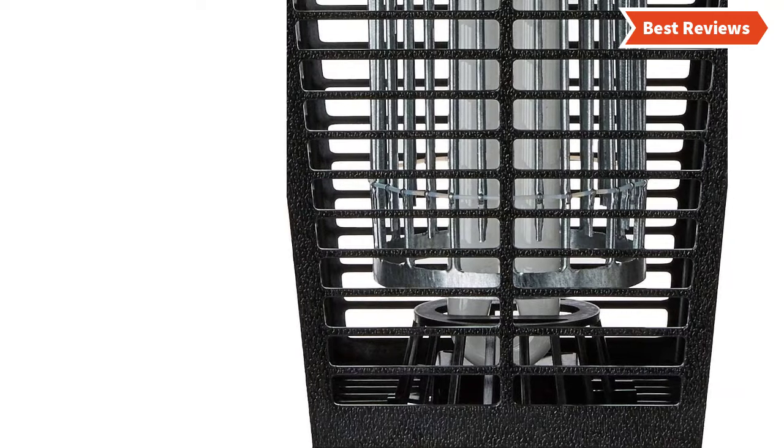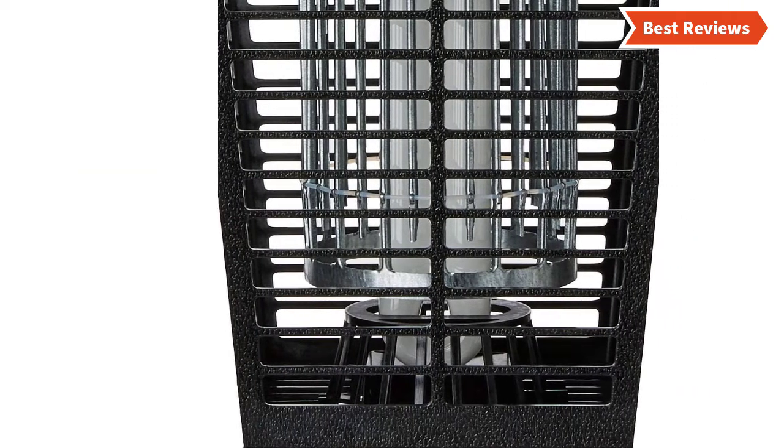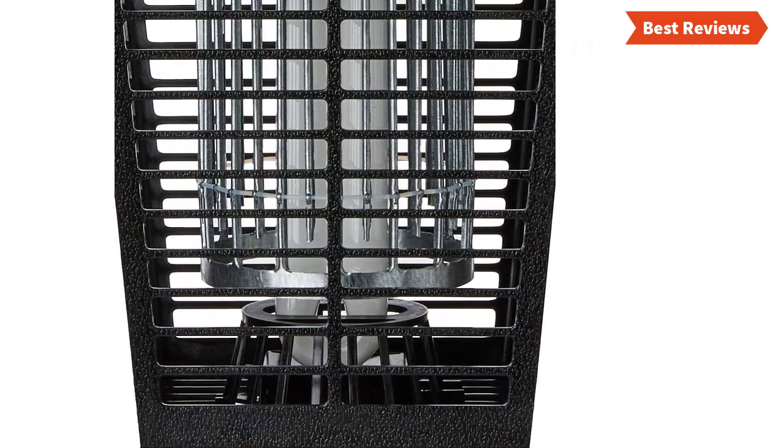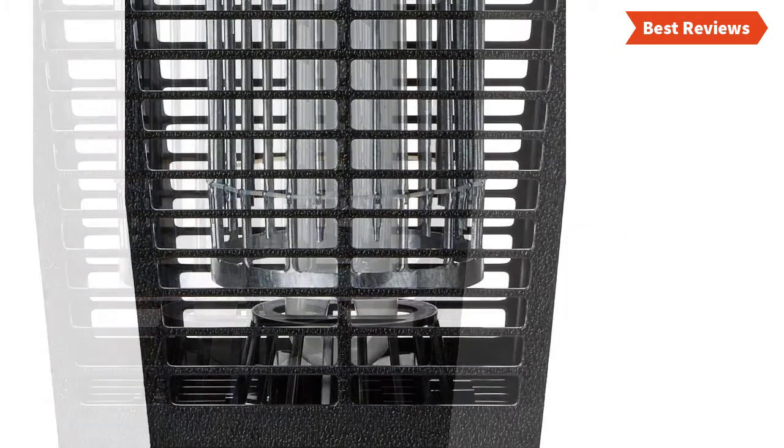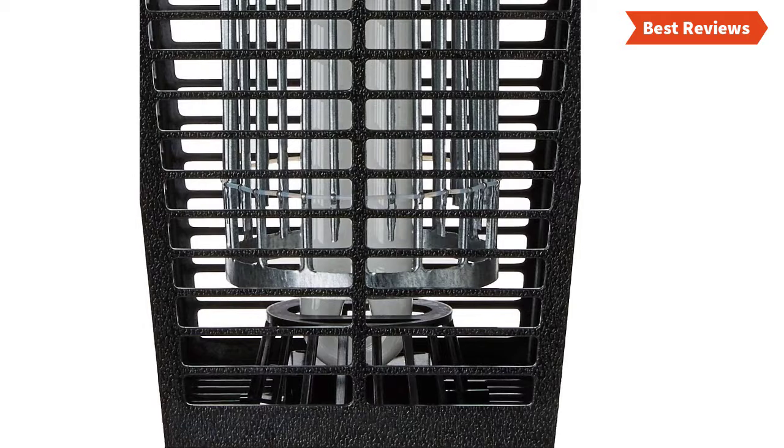So there is nothing to worry about cracking, rusting, or fading. It is designed with a patented, non-clogging, and high efficiency killing grid, powered by a high voltage transformer.